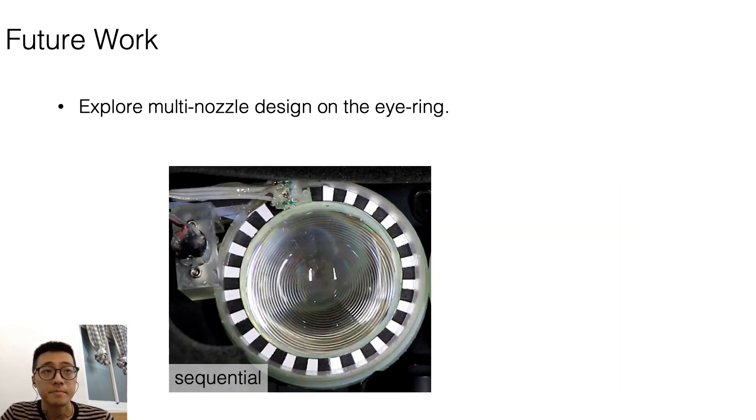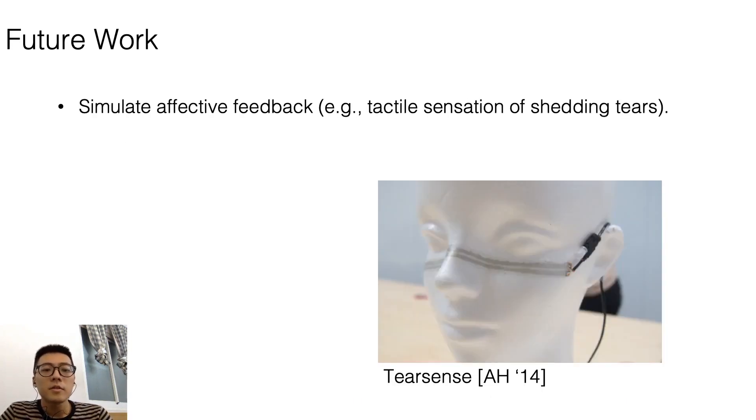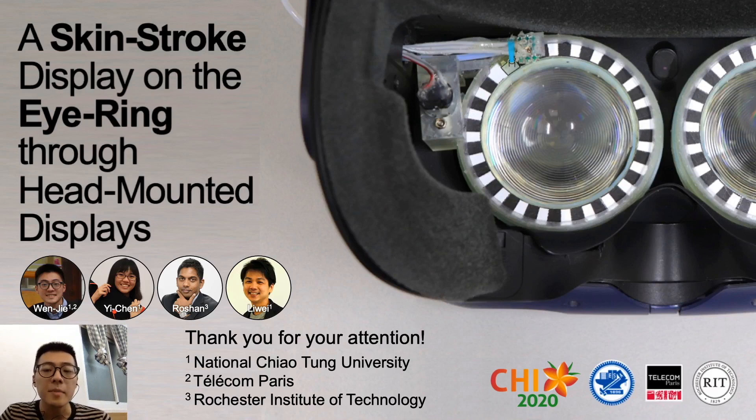For future work, we could explore sequential or simultaneous stimuli on the eye ring with a multi-nozzle design. We also hope skin stroke could induce affective feedback in the future, like representing the tactile feedback of teardrops and sharing emotional feedback. In conclusion, the skin stroke display is a prototype inside an HMD that provides stroke haptic feedback on the eye ring using motorized airjet. We demonstrated applications and conducted three user studies to show our feedback is valid and recognizable. Thank you for watching — feel free to leave comments or contact me directly.